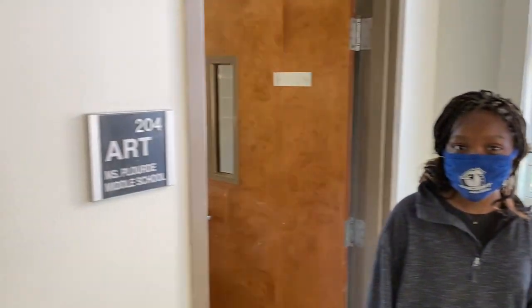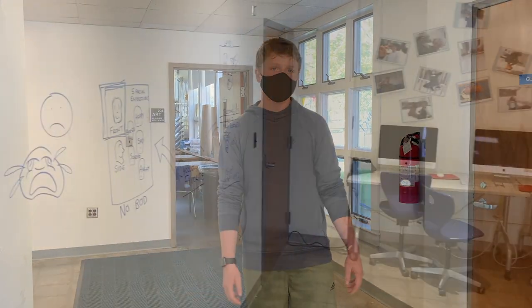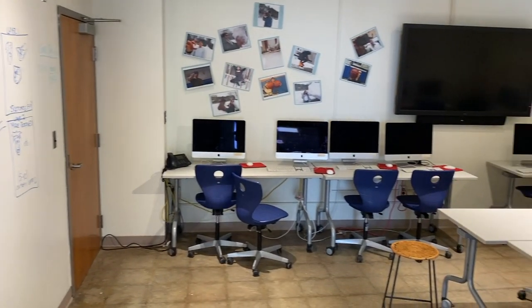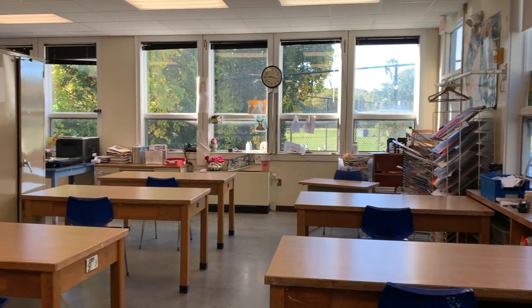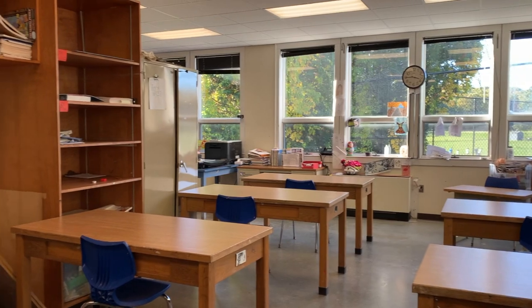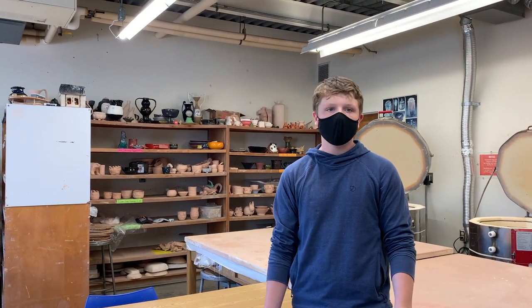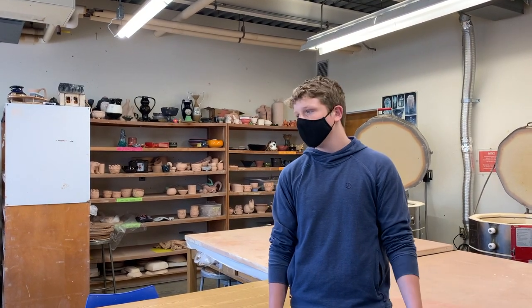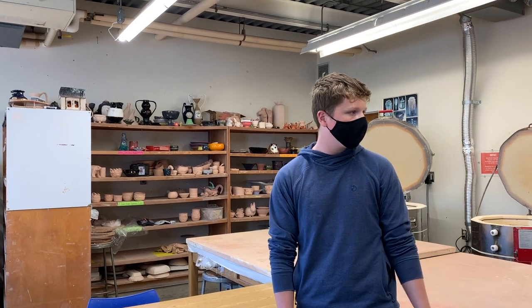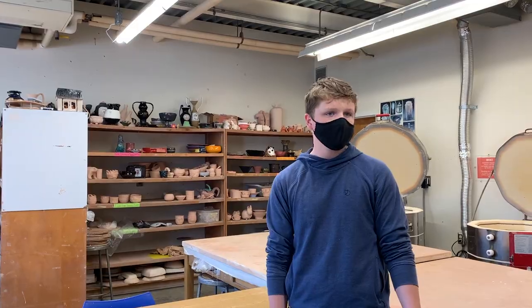Now I'm going to pass it to Andrew to show you guys the middle school art room. Thanks, Natalie. I can't wait to show you guys the middle school art space. This is the clay room, or sculpture room, and I did sculpting class in here last year. It's always a lot of fun to hang out with your friends and do something that requires getting your hands a little dirty — you can never go wrong.